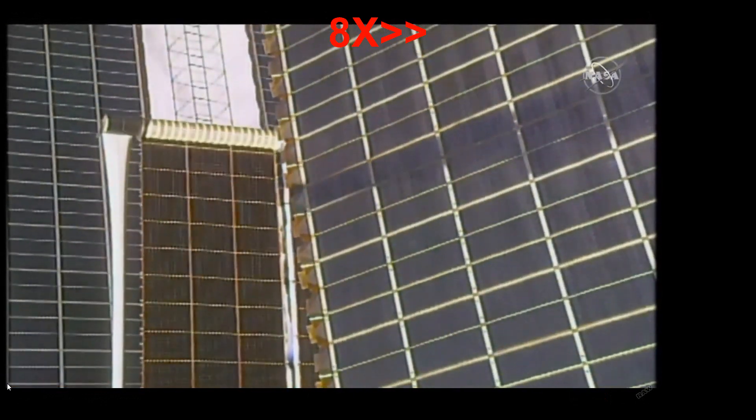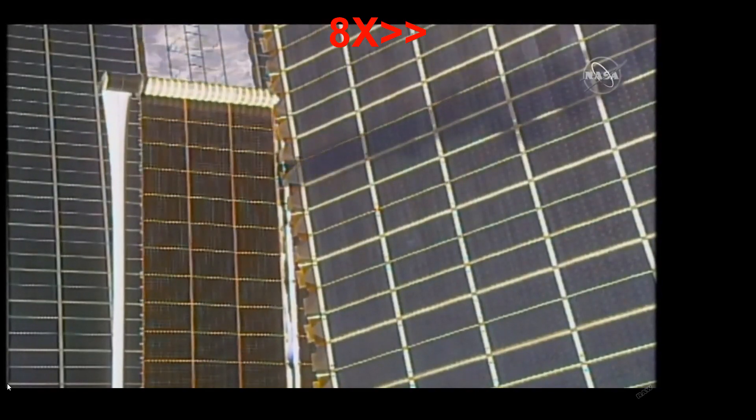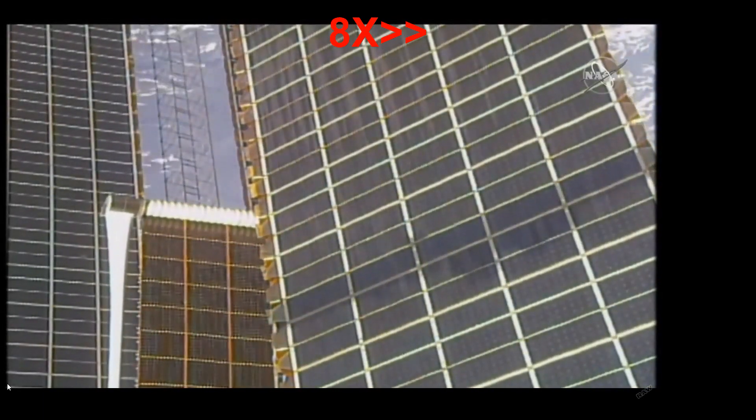Now that the iRosa is rolled out on one of the eight sets of panels, we might actually be able to see there's a bit of a difference, and if we can I would love to see those images and then smack some flat-earthers around with it. As you do.